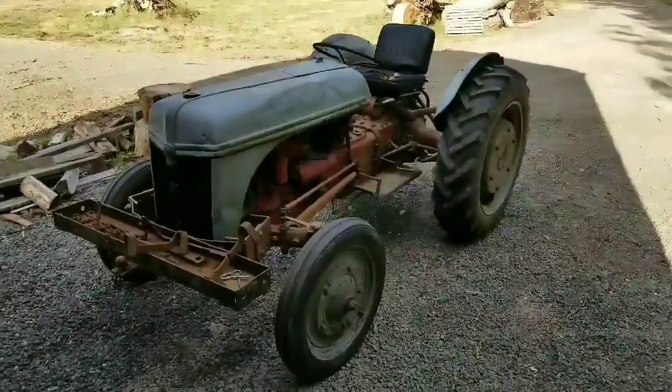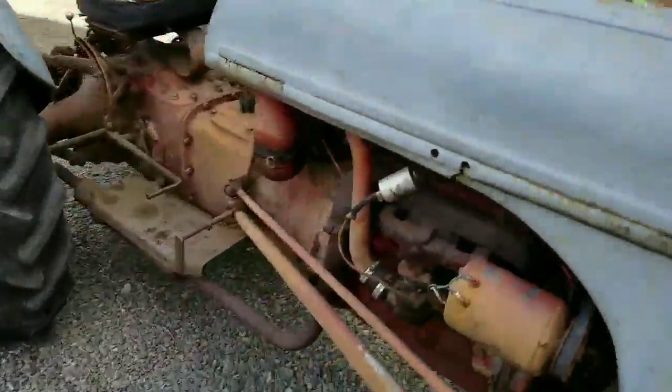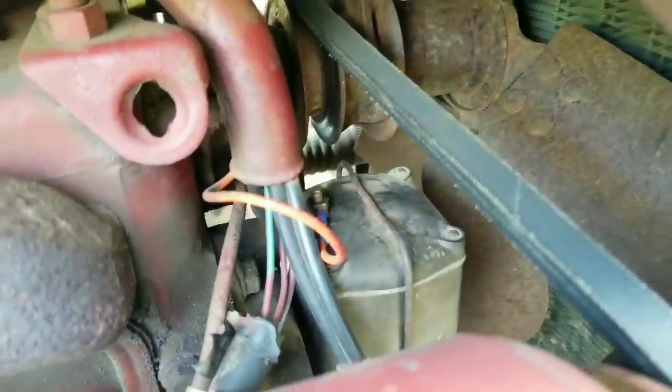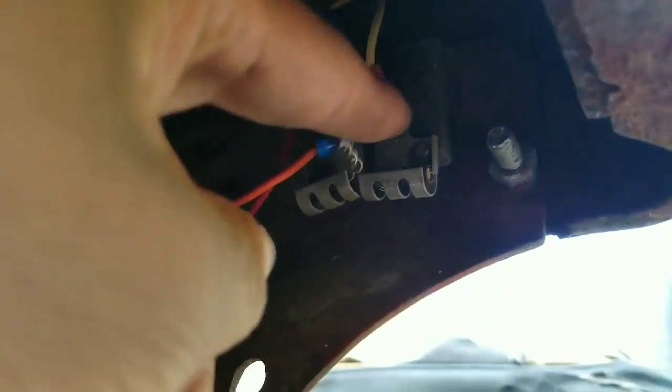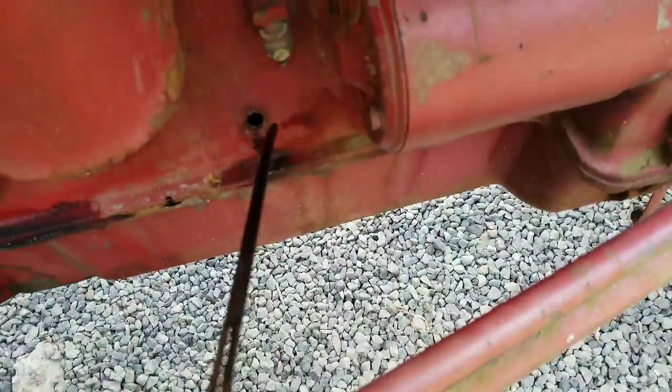It hadn't run in 15 years or thereabouts, and all I did to get it to run is I took the distributor and coil, brushed off the connections, and sanded the points a little. The distributor is this black box up here — that's the coil, and the distributor is right under it. This orange wire goes to the coil; I moved it over here and basically redneck'd the wiring.